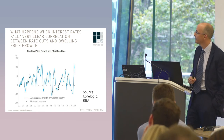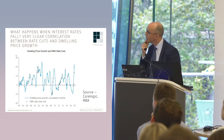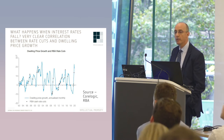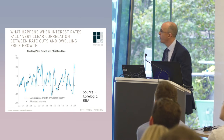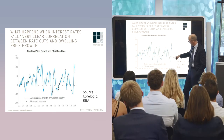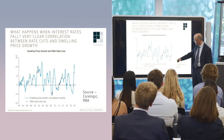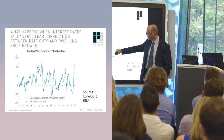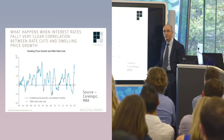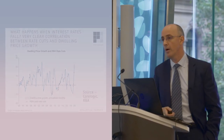We had a rate cut yesterday. I really like this chart. What it shows is what happens when interest rates fall, and you can see there is a very clear correlation between rate cuts and dwelling price growth. This is the zero line — anything above is positive growth, anything below is negative growth. These dots are rate cuts by the RBA, and you can see a strong correlation between when those rate cuts happened and the growth that followed soon after.